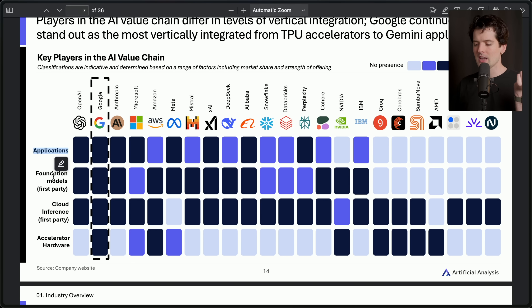Almost none of these companies have hardware — a few that do include NVIDIA obviously, and Groq, Cerebras, and SambaNova, all trying to build their own chips. And almost everyone has cloud inference, except for Meta, which I find really interesting. Meta is the only company you can't pay to use their models directly — you have to use them for free or on another host. Everyone makes money on Llama except for Meta, the creators of Llama, which I find pretty funny.